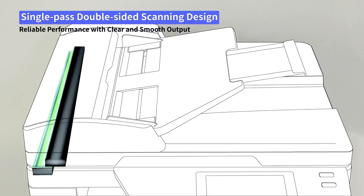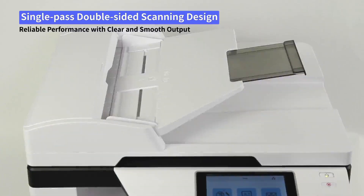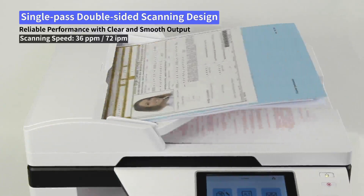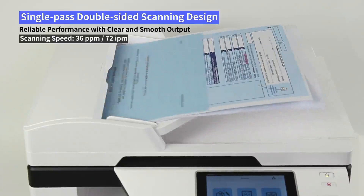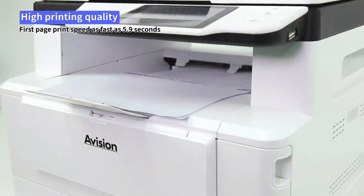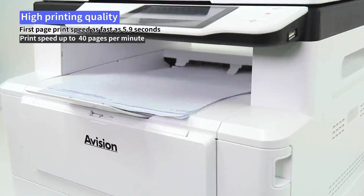Single-pass double-sided scanning design with scanning speed up to 36 pages, 72 images per minute. First page print speed as fast as 5.9 seconds, with print speed up to 40 pages per minute.